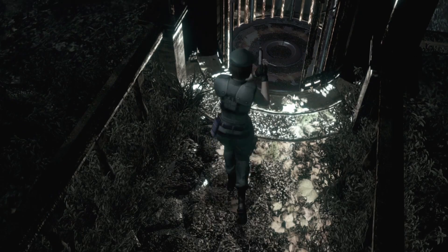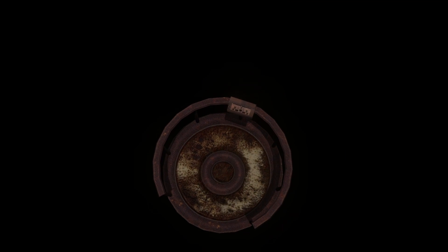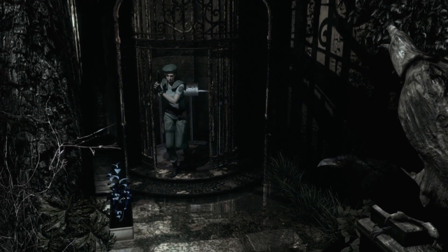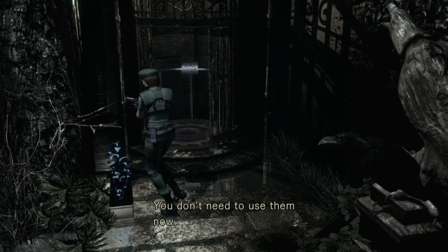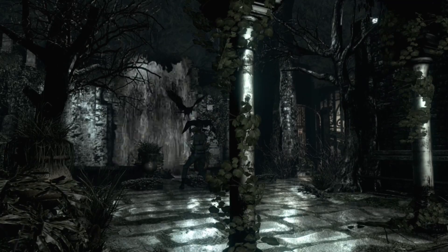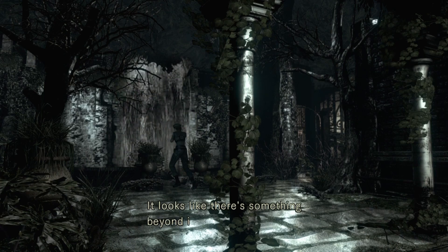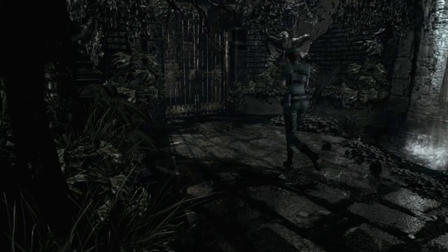I have no clue. Maybe I need to go check my item box again. Maybe I need some direction from an item. I know we have a couple of books that I haven't found anything to do with yet. So maybe I have to do something with those. A raging waterfall — looks like there's something beyond it, but Jill's too scared to get her little booties wet, so she's not going to walk through the water.